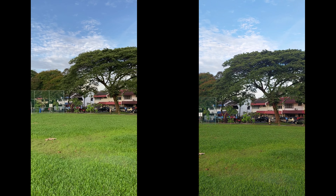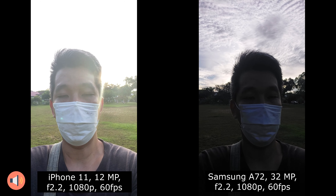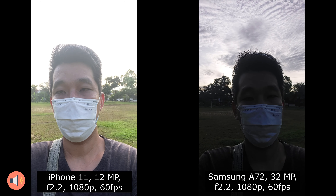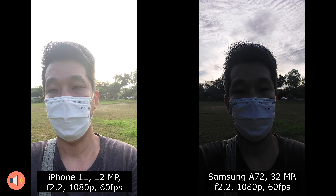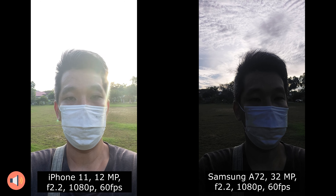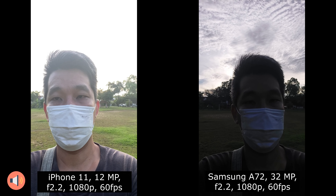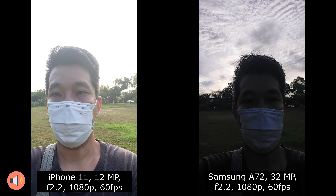Good morning everyone. Today I'm doing a test on the iPhone 11 and the Samsung Galaxy A72. The iPhone is on my left and the Samsung Galaxy A72 is on my right. Both of them are shooting at 1080p 60 frames per second, and both did not turn on the anti-stabilization mode. Let's walk a little bit to show how good the video stabilization is in the surrounding area and the video quality.